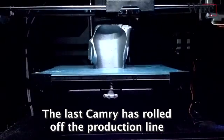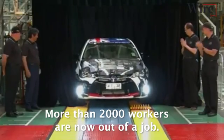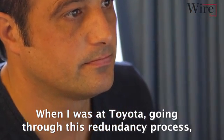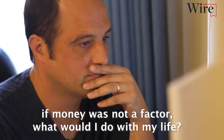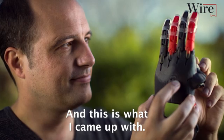The last Camry has rolled off the production line at Victoria's Toyota plant. More than 2,000 workers are now out of a job. When I was at Toyota, going through this redundancy process, I completely eliminated money from the equation and thought: if money was not a factor, what would I do with my life? And this is what I came up with.